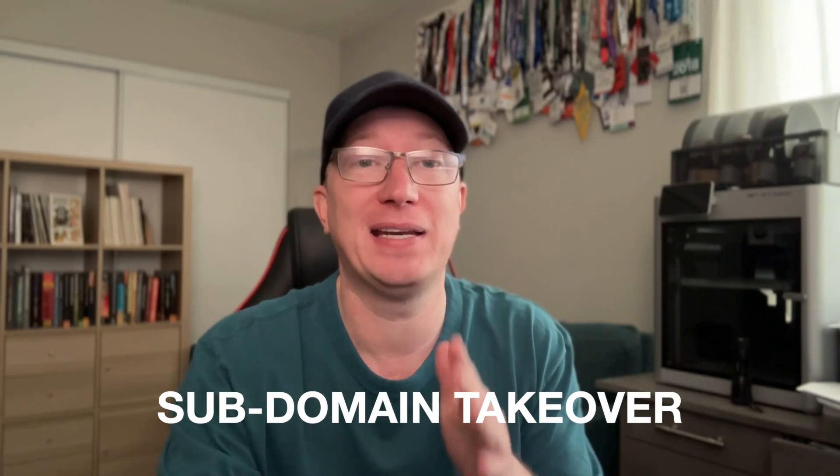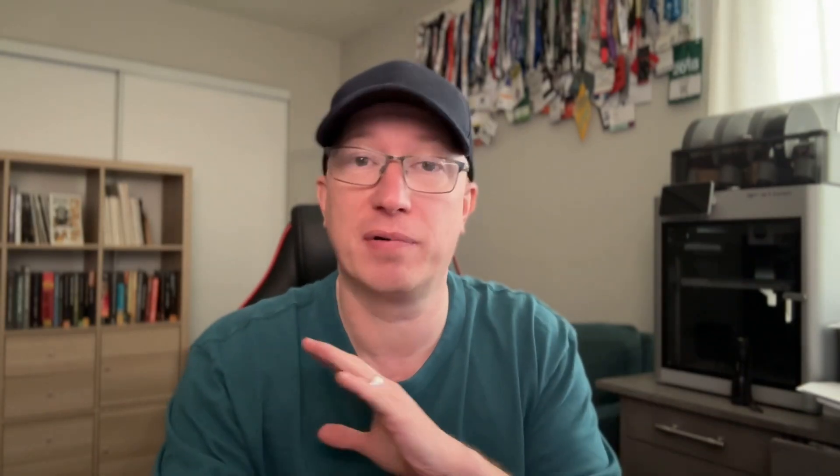This attack is called a subdomain takeover, and today we're going to break it down step by step so that you can hunt them too. Here's why this attack is so dangerous. Most people know to check the padlock, the domain, the HTTPS certificate. If it says shop.com, it must be correct, right? It must be safe.